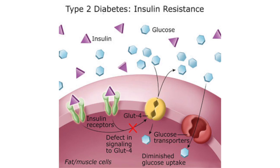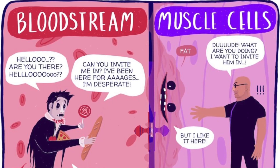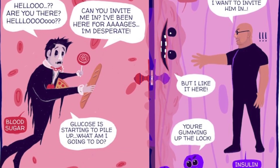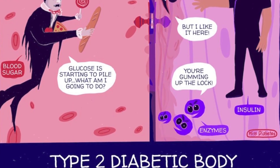When you have type 2 diabetes, your fat, liver, and muscle cells do not respond correctly to insulin. As a result, blood sugar does not get into these cells to be stored for energy. When sugar cannot enter cells, a high level of sugar builds up in the blood. This is called hyperglycemia. The body is unable to use the glucose for energy.